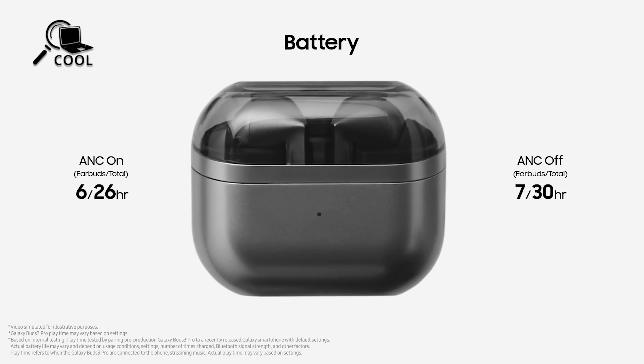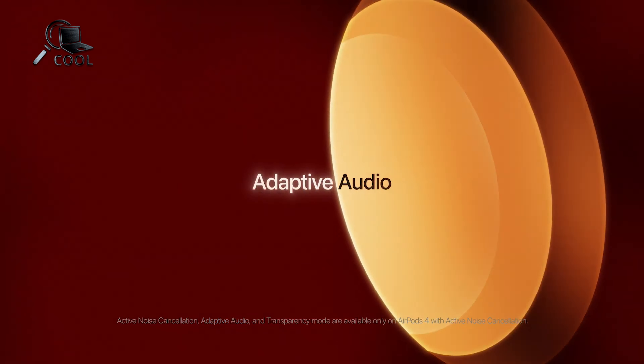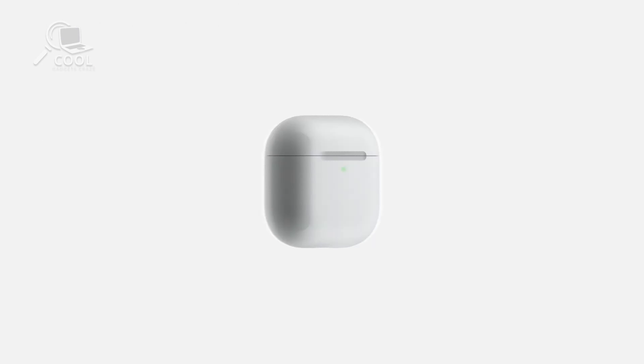We'd love to hear from you — what do you think? Are you leaning towards the AirPods 4 with their seamless iOS integration, or do the Galaxy Buds 3 Pro's sound quality and durability have you hooked? Drop your thoughts and preferences in the comments below. Don't forget to like, subscribe, and hit the bell icon for more tech reviews and comparisons. Thanks for watching, and we'll see you in the next video.